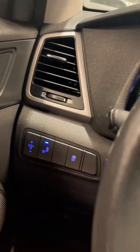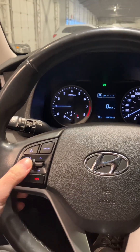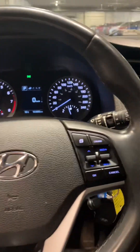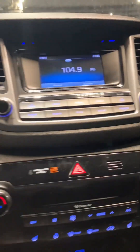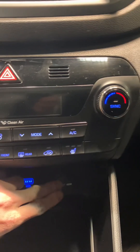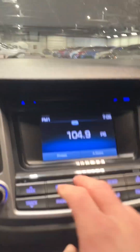The Tucson is loaded with features, starting with the blind spot detection. You have your hands-free calling, voice command, your volume up and down right on your steering wheel. You have your cruise control on this side. Coming over here, you have two 12-volt ports, USB and AUX, and a touch screen display.